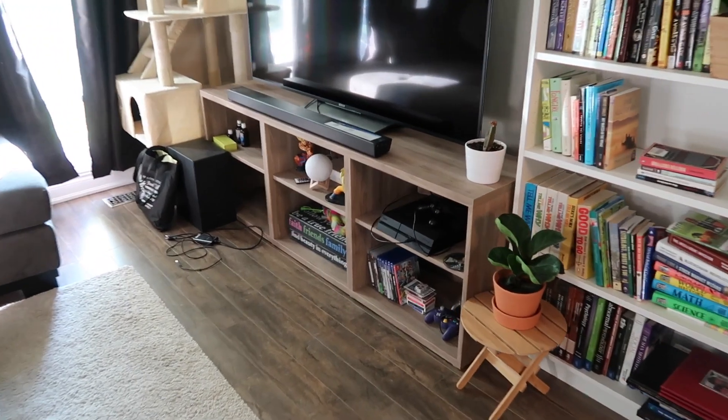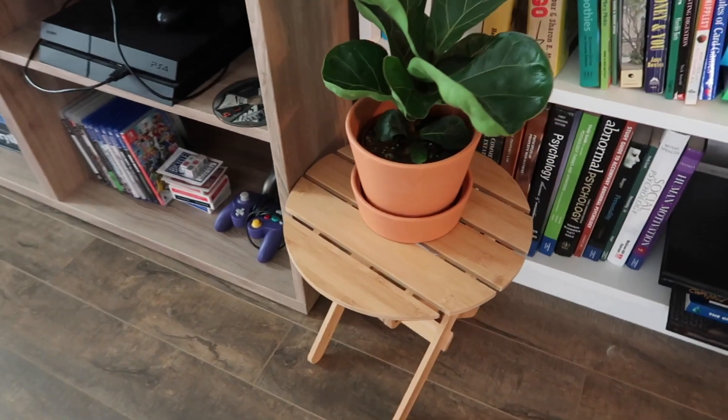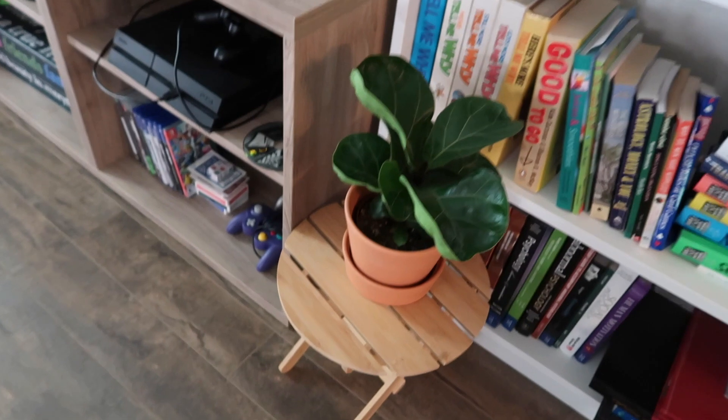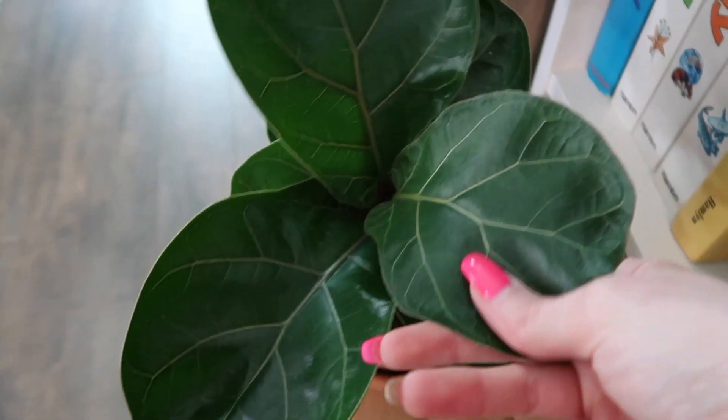I'm going to leave my ficus tree right here so that he kind of gets some sun but not too much, and we'll see how he does. I might just put some more plants here too. He's so happy — look at how happy he looks.